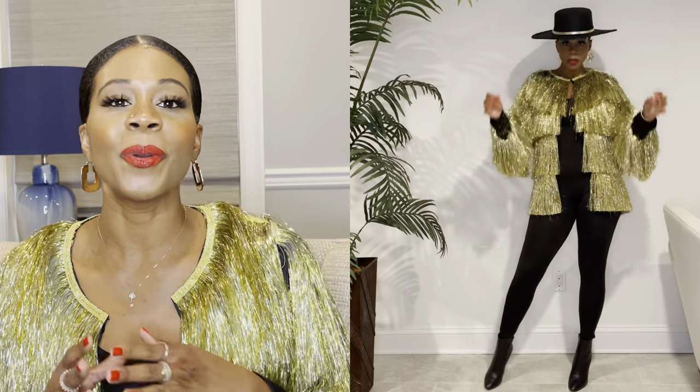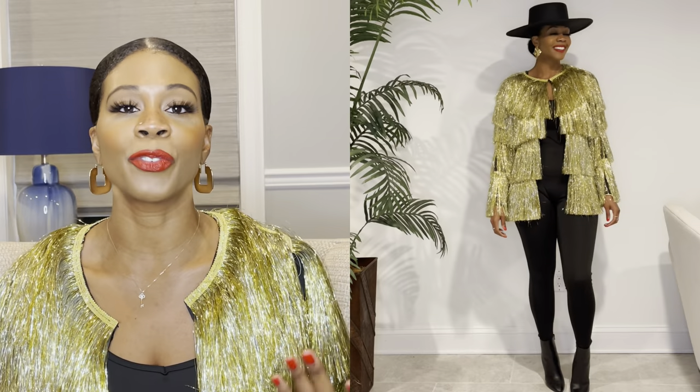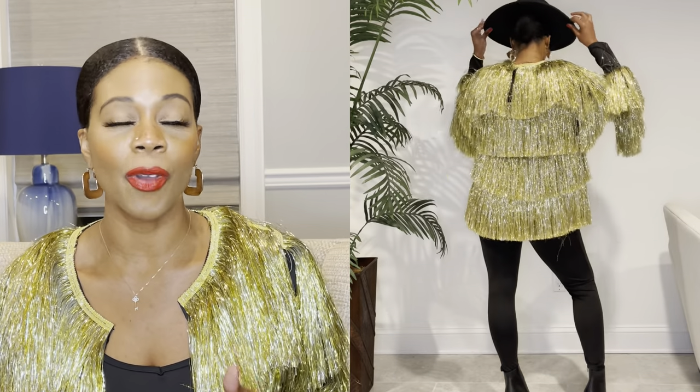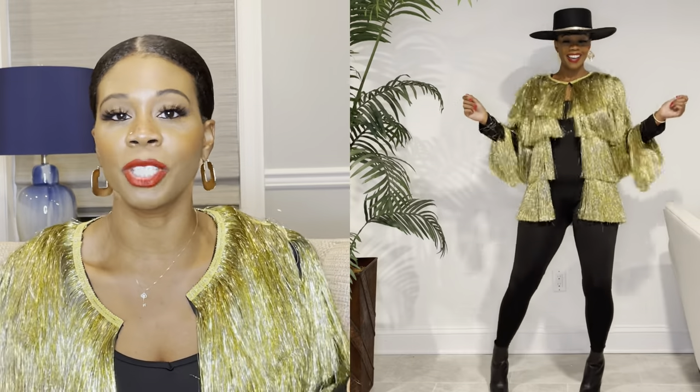Now let's get into the look I'm wearing right now. When I saw this on the website I was like, I definitely have to try this. I am a little disappointed, but we'll talk about that. If you're the lady who likes to make a statement, stand out, and do things differently, this is going to be your look for the upcoming holiday. I'm wearing a jumpsuit underneath and on top is this fringe jacket. The movement on it is superb — when you turn, walk, shimmy — it's amazing. You are definitely going to be turning heads.